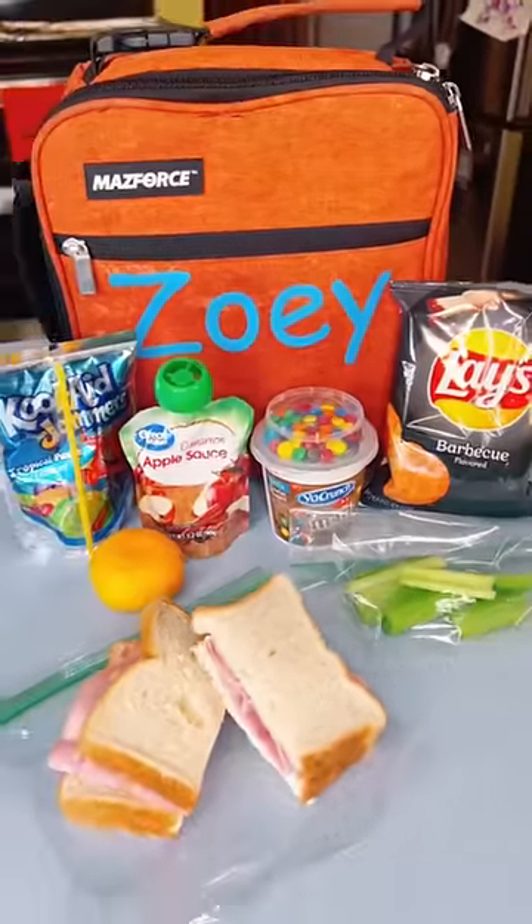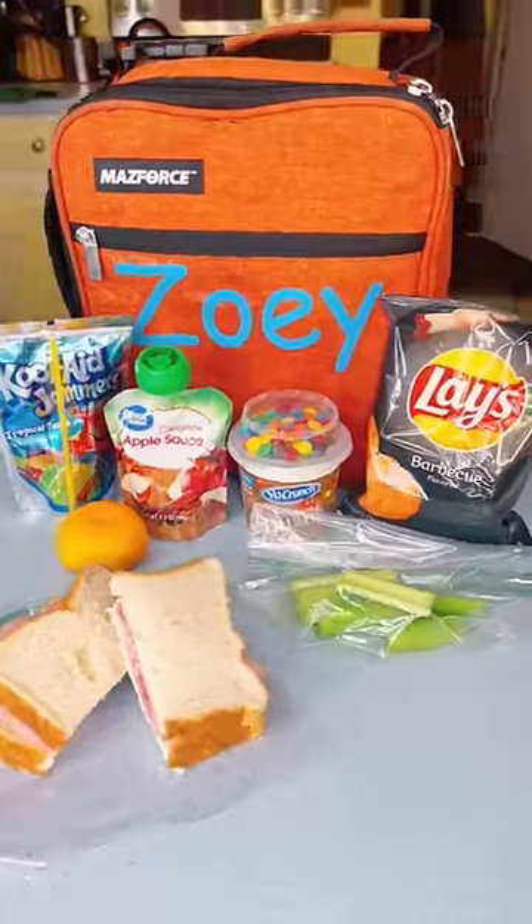For lunch, I packed them a sandwich, clementine, applesauce pouch, yogurt, celery, chips, and juice.